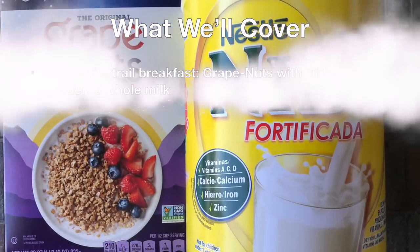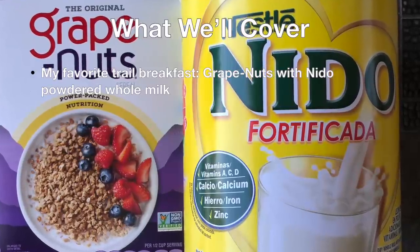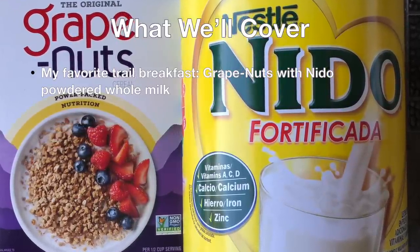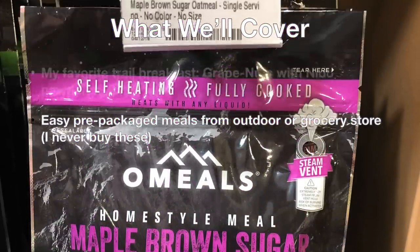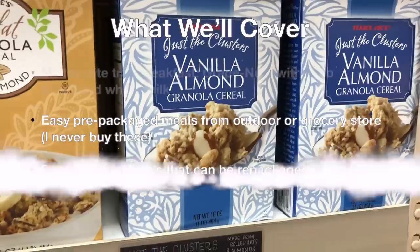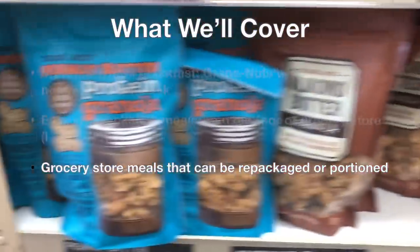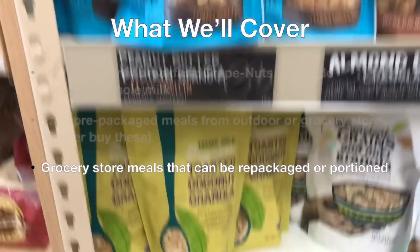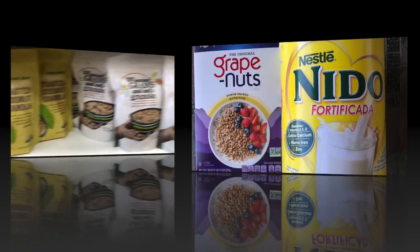Here's what we're going to cover. We'll start with a breakfast I've used since my earliest backpacking days in Minnesota — Grape Nuts with Nido powdered milk. Then we'll have a quick look at an option I never use: pre-packaged breakfasts from the grocery or outdoor store. Next are grocery foods that, with a simple addition and maybe some repackaging, can be great trail meals. Lastly, we'll look at beefing up some of these recipes with extra ingredients to get better calories and nutrition.